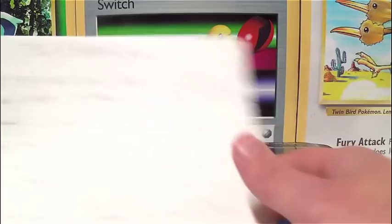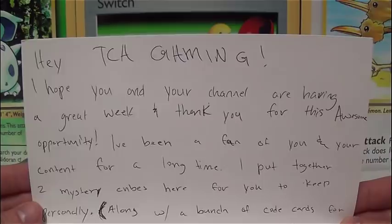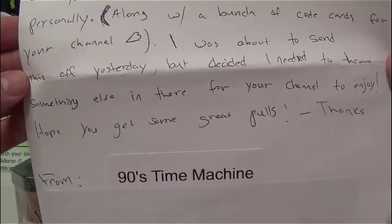But this one is actually going to be a mystery — it's a couple mystery cubes. In fact, I got a letter here. Hey TCA Gaming, I hope you and your channel are having a great week and thank you for this awesome opportunity. I've been a fan of you and your content for a long time. I've put together two mystery cubes here for you to keep personally along with a bunch of code cards for your channel. I was about to send this off yesterday, but decided I needed to throw something else in there for your channel to enjoy. Hope you get some great pulls. Thanks. And this is from the 90s Time Machine.